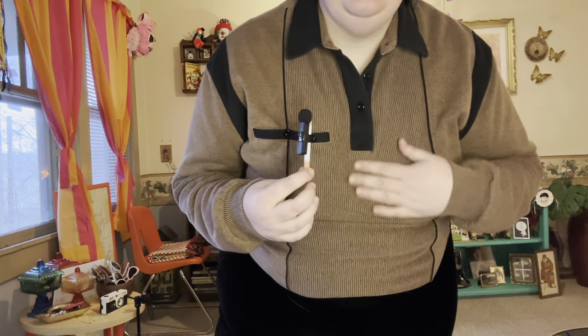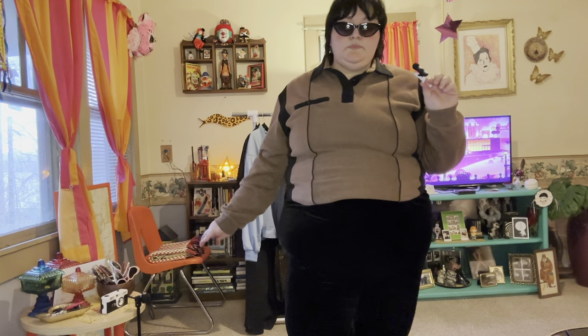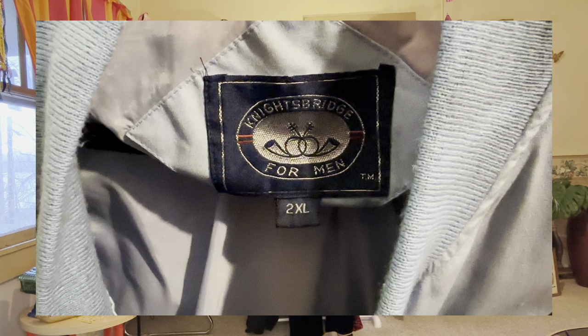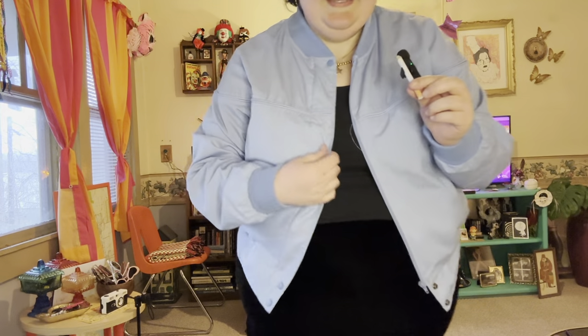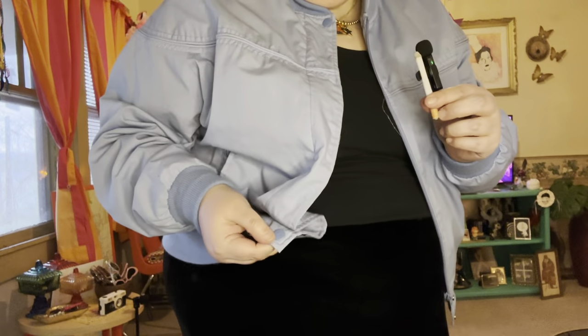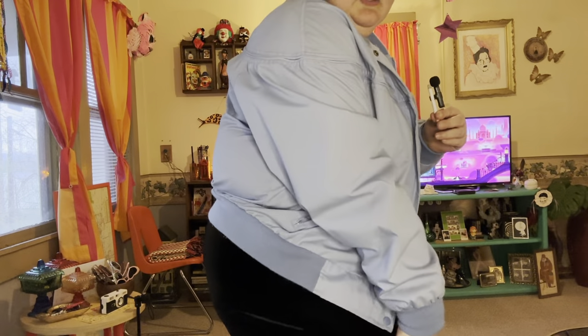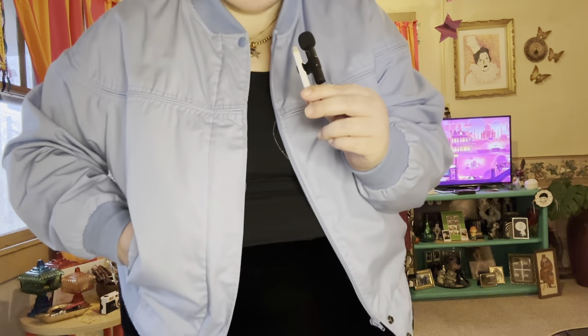This baby blue old man jacket — hello! I love this. It has a great collar, little snap buttons, and snap buttons on the bottom. It's in very good condition and it's a men's 2X, which is hard to find — I don't find vintage men's 2X stuff often.